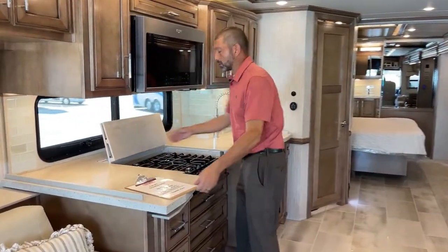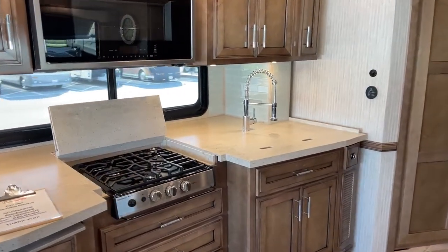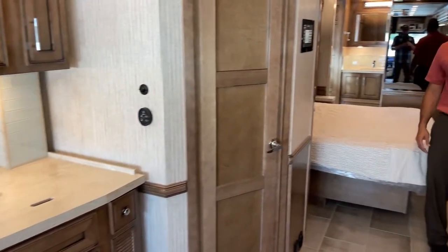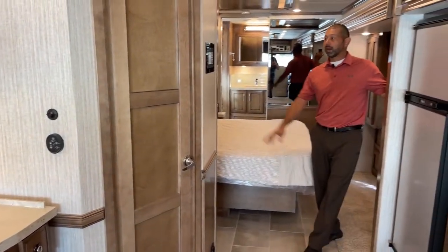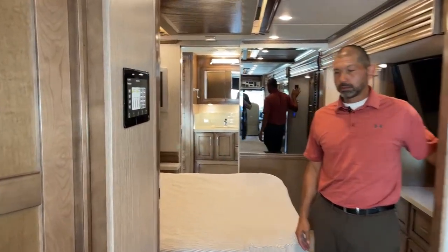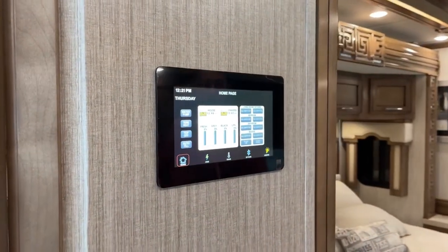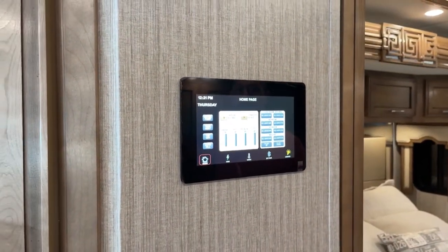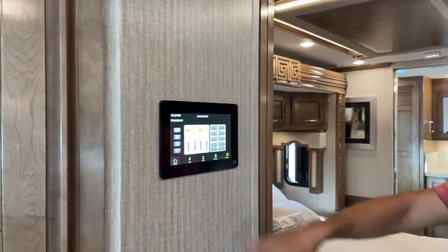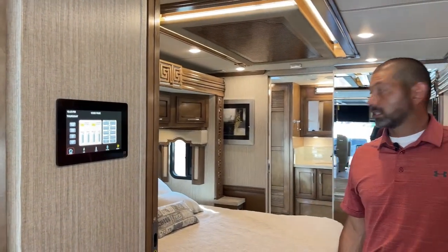We've got one more slide to do in the rear. The other thing that this has on the 23 models is now you have this huge touch panel control up here — something that wasn't on the Ventanas before. It's got Bluetooth you can pair to it. It does have your AGS — your auto gen start as well — for your HVAC system.